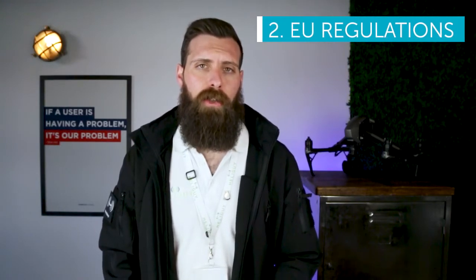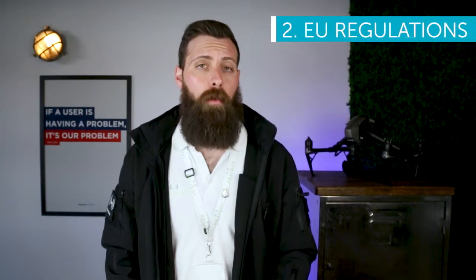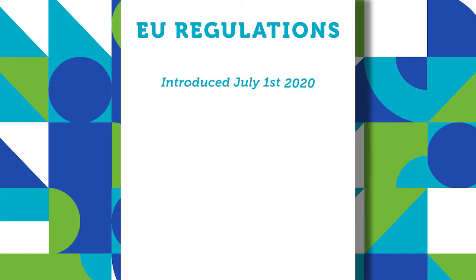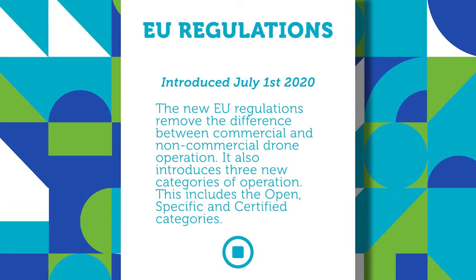With the new European regulations, the differentiation between a commercial and a non-commercial drone operation will be gone from July the 1st. This means that in the future, if you happen to be flying and obtain a great photograph or a nice piece of video that you want to make money from, then you can do so.